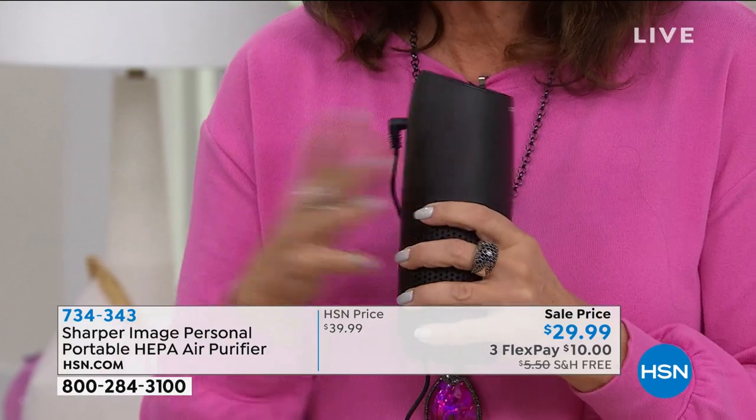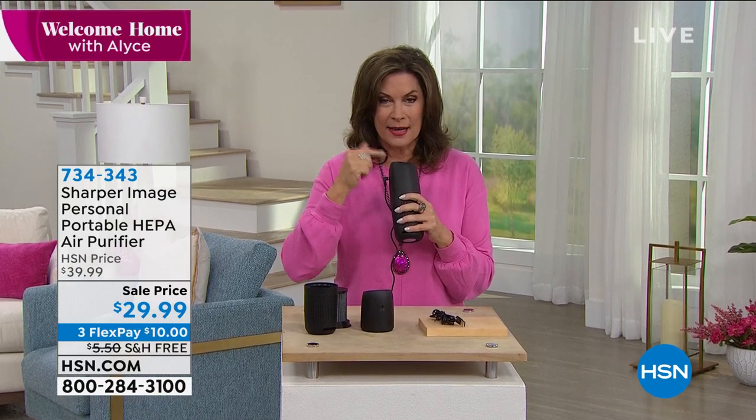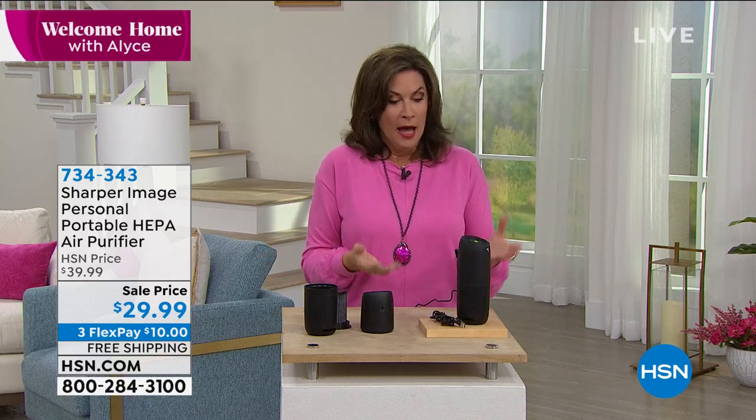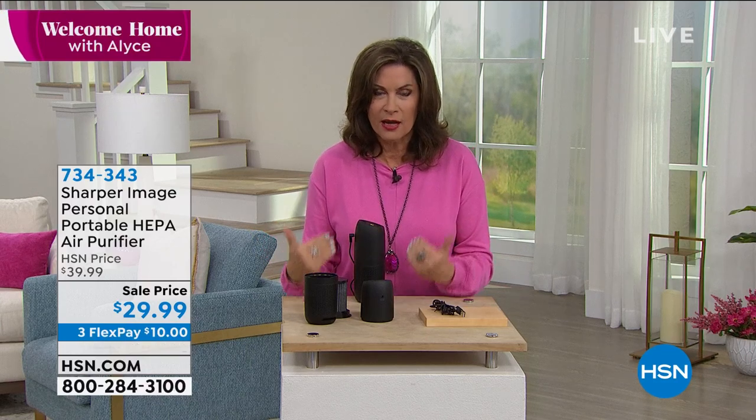It is so lightweight. You can plug this into one of those power banks and take it anywhere you want to go. I love the idea — listen to how quiet that is. If I'm sitting in an Uber, half the time I'm double masked or trying to put the window down. I could be sitting there breathing purified air with every single breath I take. I just think it's so smart and clever — even to take to a restaurant. If you got two of these, everybody could be sitting with their own air purifier right there for incredible peace of mind. We're breathing more and more — we need to clean the air, and this is the way to do it. Under $30.